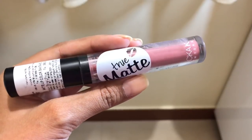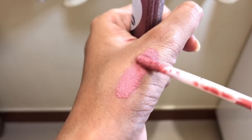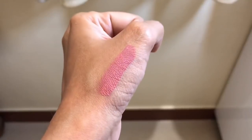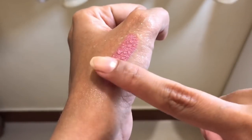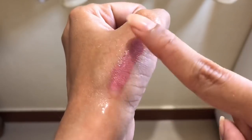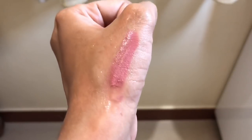Next is this True Matte liquid lipstick. The packaging is quite standard and good, it has a standard doe foot applicator, and the texture is quite creamy. It dries down to a creamy matte — when you touch it on your lips you can still feel the softness, it's not a completely powdery matte texture. This one is not waterproof, as you can see it comes off, so if you're looking for something for daily wear that isn't fully waterproof, this is a very good option. The shade I have is Santa Fe.